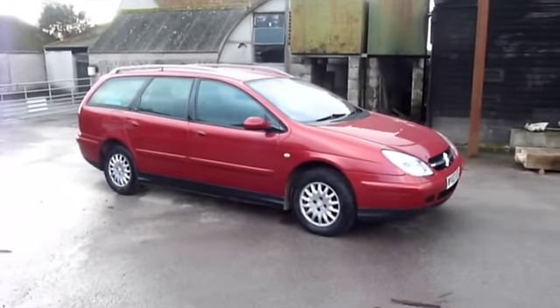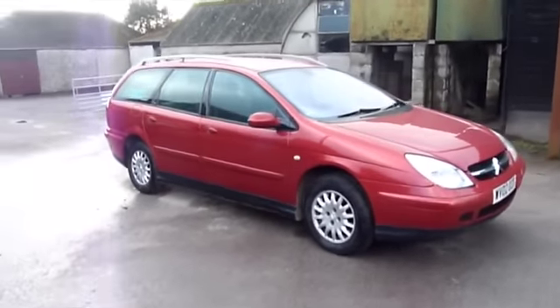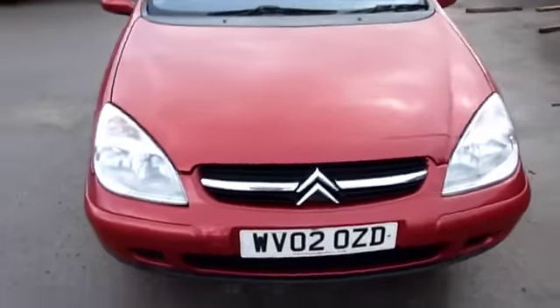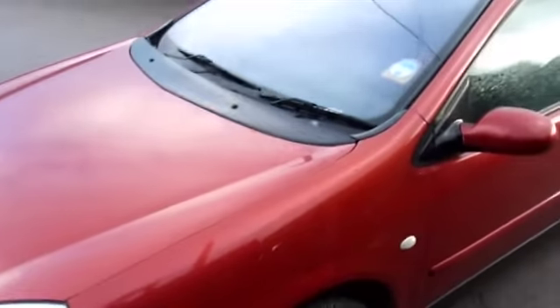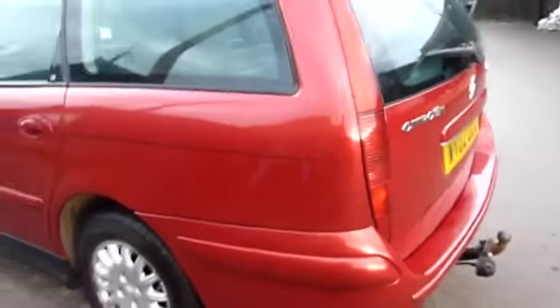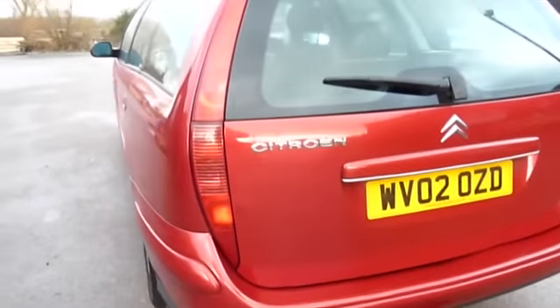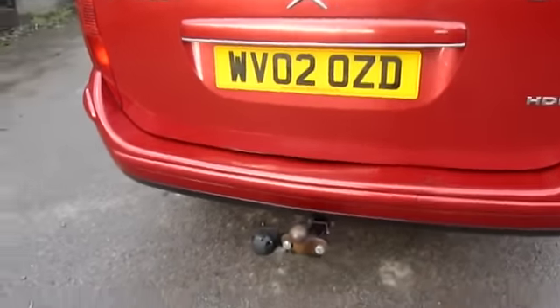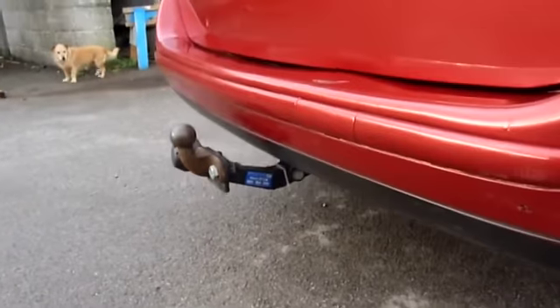Welcome to this short video. A friend of mine wants to sell his car — there it is. The car is in reasonably good order. That's tax to the end of January. Four brand new tyres. Reasonable body condition for a car of its age. It comes completely towed, and the tow bar looks quite a new one.